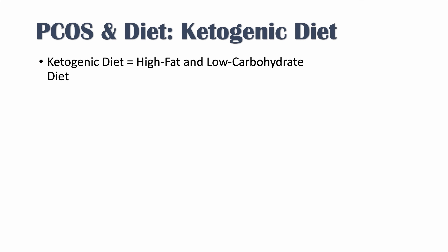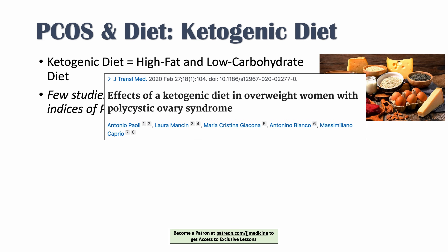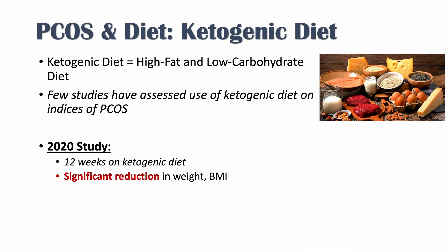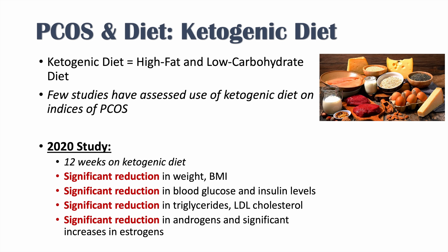The ketogenic diet is a high fat, low carbohydrate diet. Few studies have assessed the use of ketogenic diets on indices of PCOS, but the article 'Effects of a Ketogenic Diet in Overweight Women with Polycystic Ovary Syndrome' showed that after 12 weeks on a ketogenic diet, there was significant reduction in weight, BMI, blood glucose and insulin levels, triglycerides, and LDL cholesterol, as well as significant reduction in androgens and a significant increase in estrogen — very important evidence regarding ketogenic diets and PCOS.